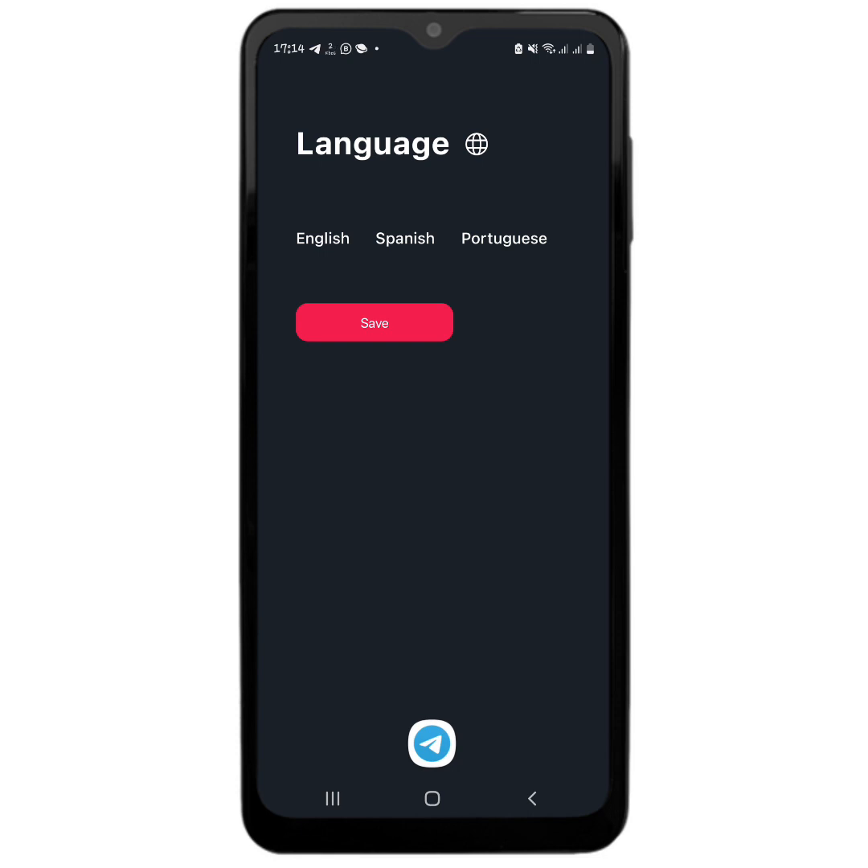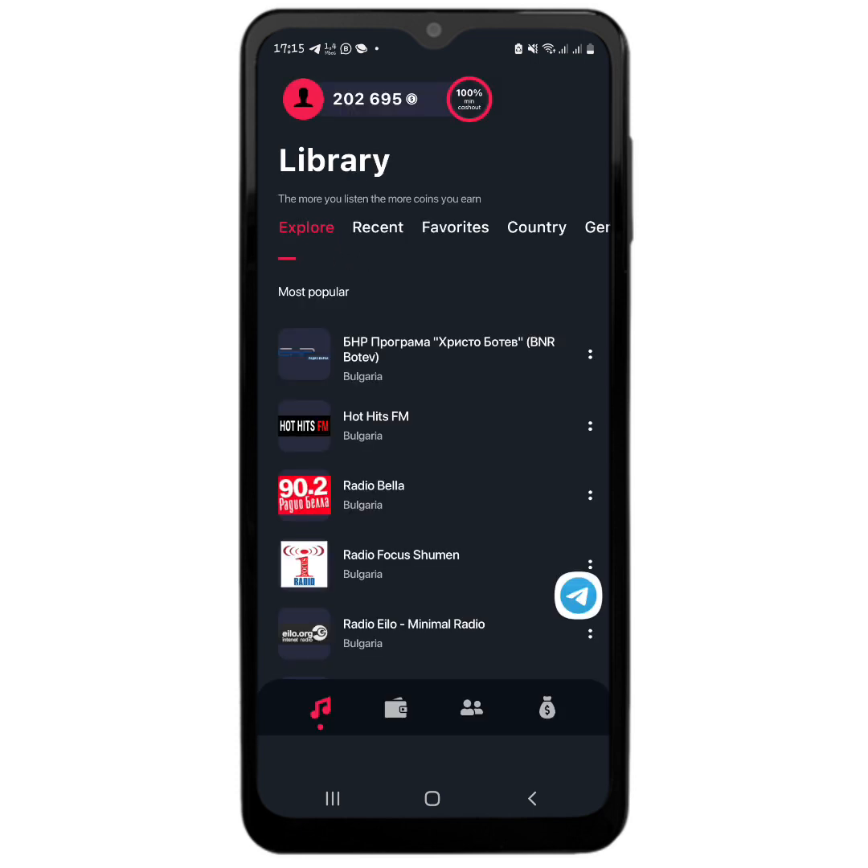When you open up the app — assuming you have downloaded it — you then have to select the language that you understand better. There are only three languages here, so I am going to go with English. I'll click on save, and as you can see it has automatically opened my account because I have signed in previously on this app.